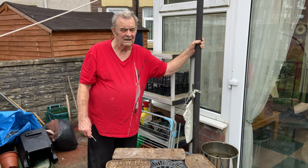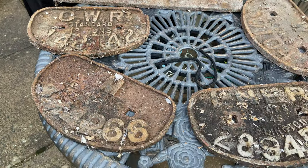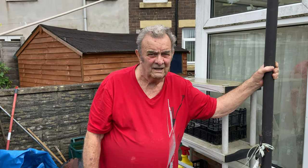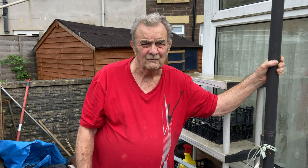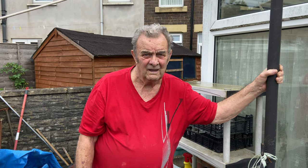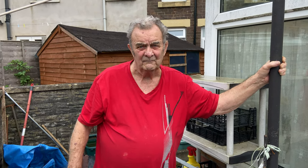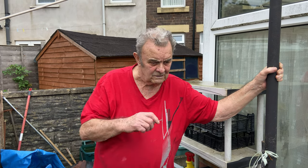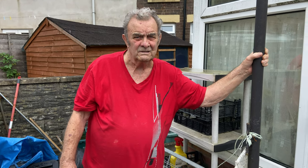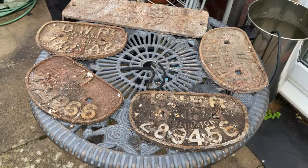Looking at these, tell me the story of where these came from. You are a scrap merchant — Woodward Brothers — and we scrapped over a hundred steam engines. I cut up over a hundred steam engines. That was based at Barry Docks. What years was that? Well, lines opened in the 1950s.